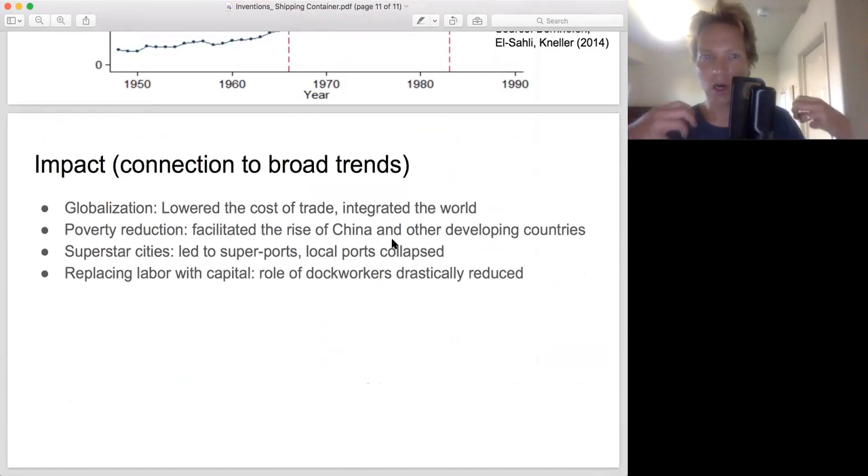In the shipping container we can see the representation of many big trends of the 20th century. Globalization: we have a much more integrated world than at the start of the 20th century, and the shipping container was part of that. Poverty reduction: the development of many countries is associated with the expansion of trade and globalization, contributing to the massive fall in global poverty. Superstar cities: all these regional ports decline because you're shipping into the big port and then easily distributing via rail or truck. Certain cities are just exploding while others are languishing.